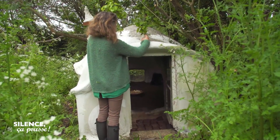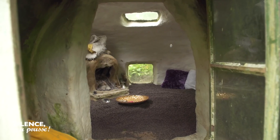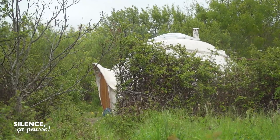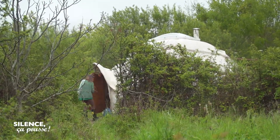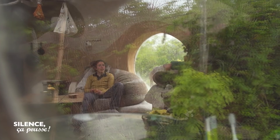21 ans, c'est l'âge de cette petite kerterre. C'est la toute première qu'Évelyne a construite et elle est devenue aussi solide qu'une grotte. Aujourd'hui, les kertères évoluent vers plus de confort. En voici une nouvelle génération, un deux-pièces de 30 mètres carrés où habite Adèle, la fille d'Évelyne qui a aujourd'hui repris le flambeau.